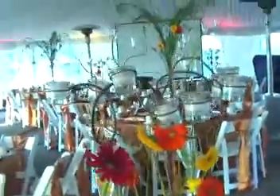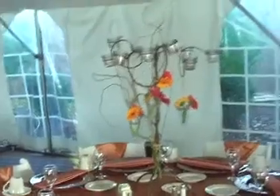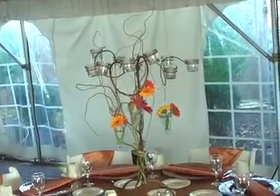They have two different centerpieces. They have a topiary tree here with little Gerbera daisies hanging in it. Isn't that cute? Back up so you can see the whole thing. Just love that.